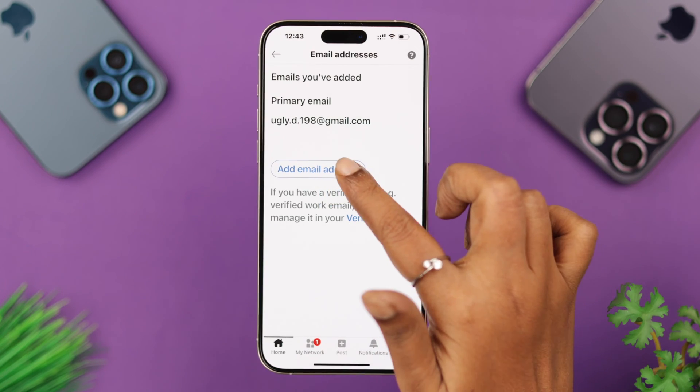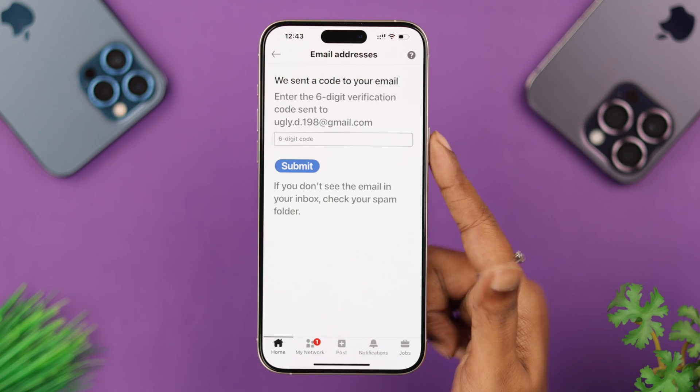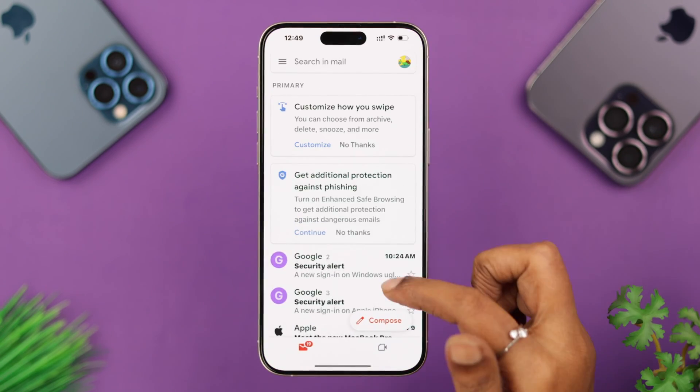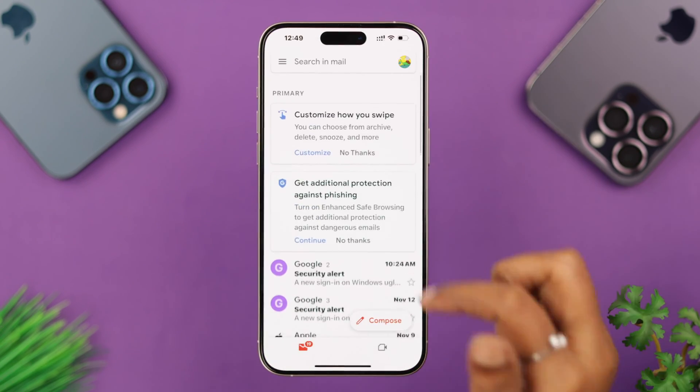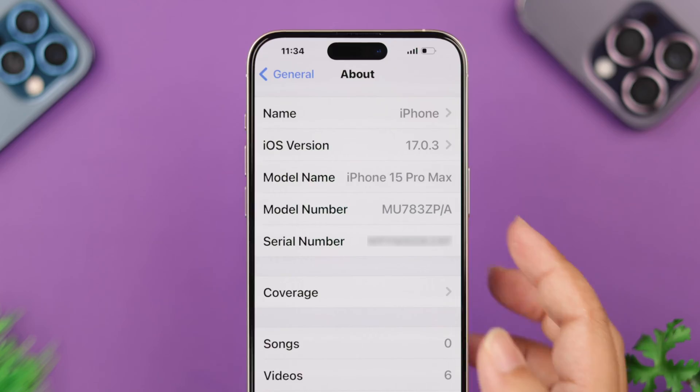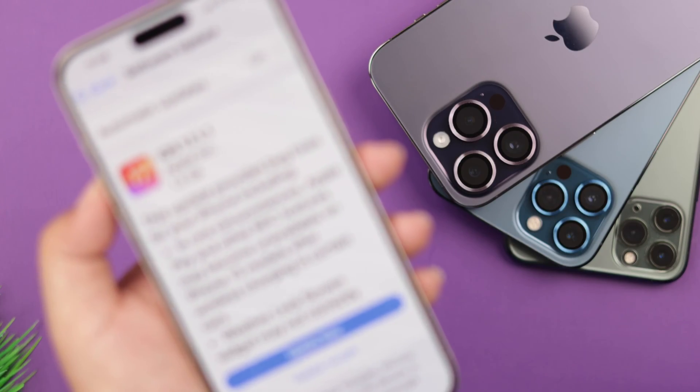For different reasons, the LinkedIn app keeps sending security verification codes or links to your iPhone. If you are unable to get it on your email address, we are going to show you how to solve this issue. We are using iPhone 15 Pro Max here, and this will work on any iPhone running on the latest iOS.